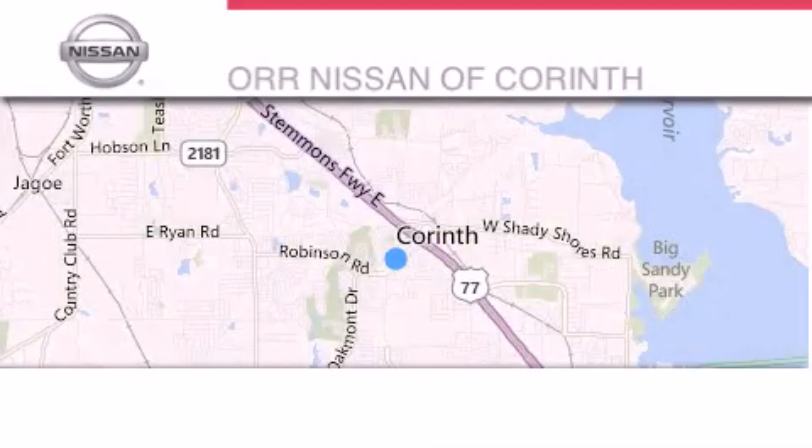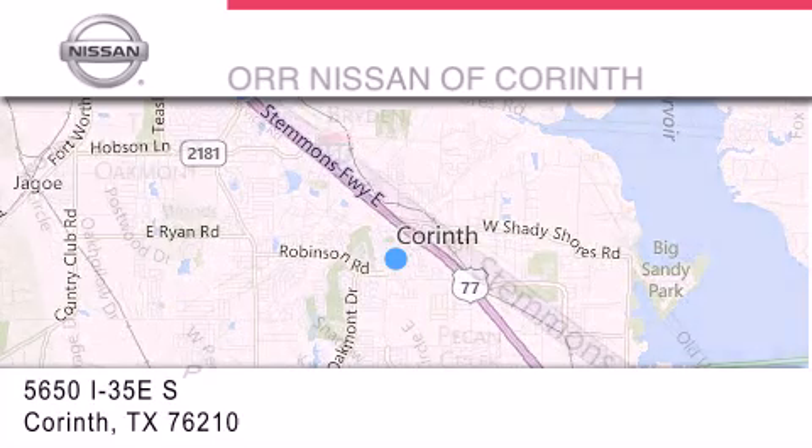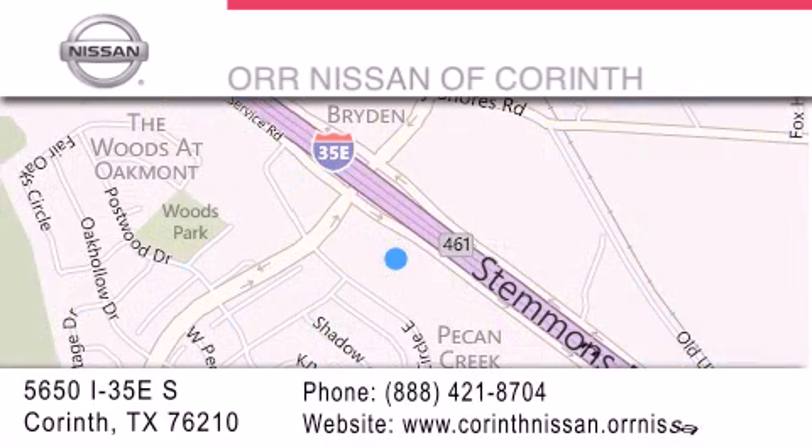Thank you for considering ORNissan of Corinth for your next luxury vehicle. If you have any questions, please visit our website, give us a call, or stop by our dealership located at 5650 Interstate 35 East South in Corinth.